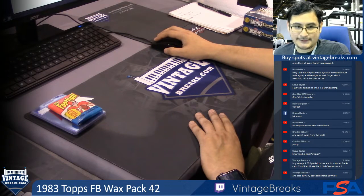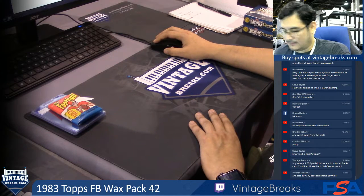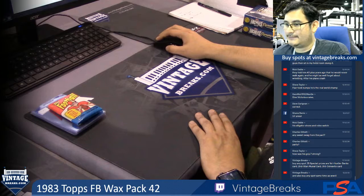This is for our 1983 Topps Football Wax Pack number 42. We're going to 13 names. Good luck to David, Jude, and Brian.